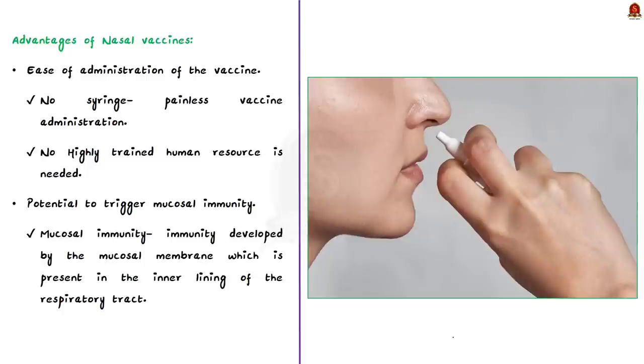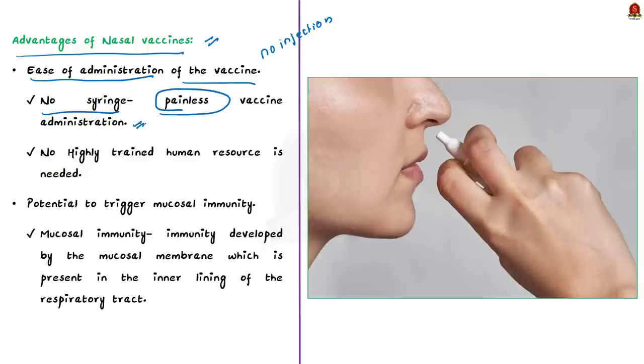Now, coming to the advantages of intranasal vaccine over other vaccines. The main advantage is ease of administration. In the case of intranasal vaccine, there is no need for injection, so the need for syringe is eliminated, leading to painless vaccine administration. Since administration is easy compared to intramuscular vaccine, highly trained human resources are not necessary, meaning nasal vaccines can be used for mass vaccination.